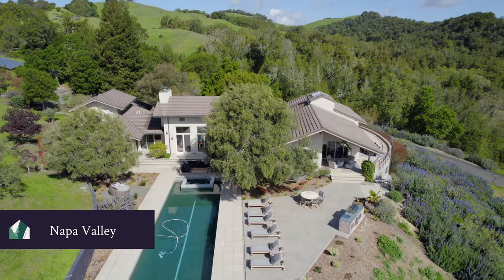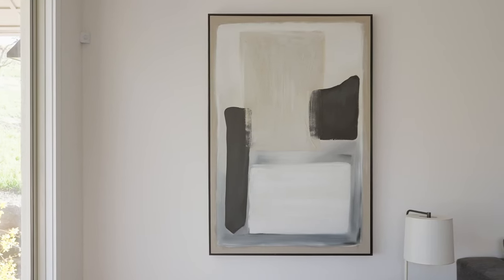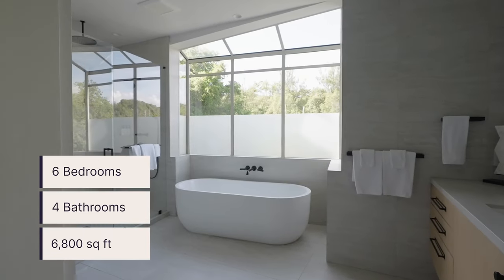Here we are at the top of the hill. Behind me, our beautiful Picasso. This is truly a one-of-a-kind property, especially on the inside with some amazing art pieces that really tie the home together. This is a six-bed, four-bath, 6,800-square-foot Picasso. Come join me — let's go check it out.